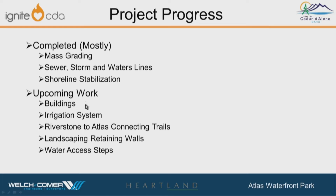The upcoming work: both the restroom building and the storage/maintenance building — the foundations are in and they're starting to come out of the ground. They're actually going to start on the irrigation system next week, which seems counterintuitive this time of year, but they're getting after it. The Riverstone to Atlas connecting trails will start to come out — that's the notch of trees removed between the upper and lower areas. Landscape retaining walls and water access steps are also coming. Vegetation won't come in until later in the spring.